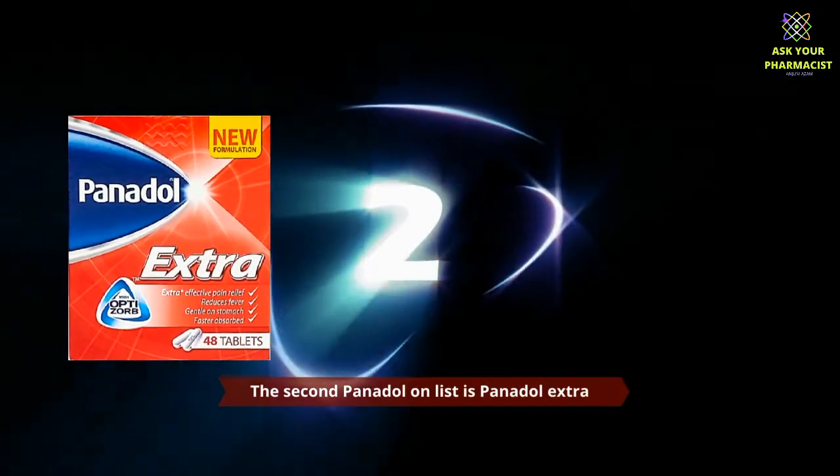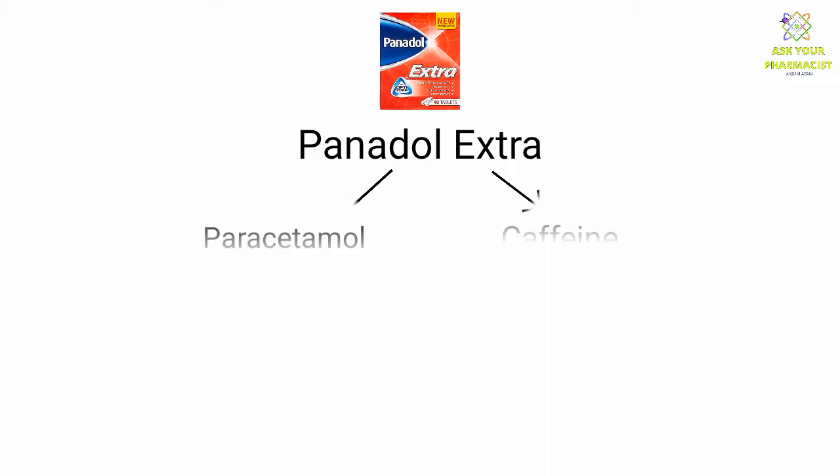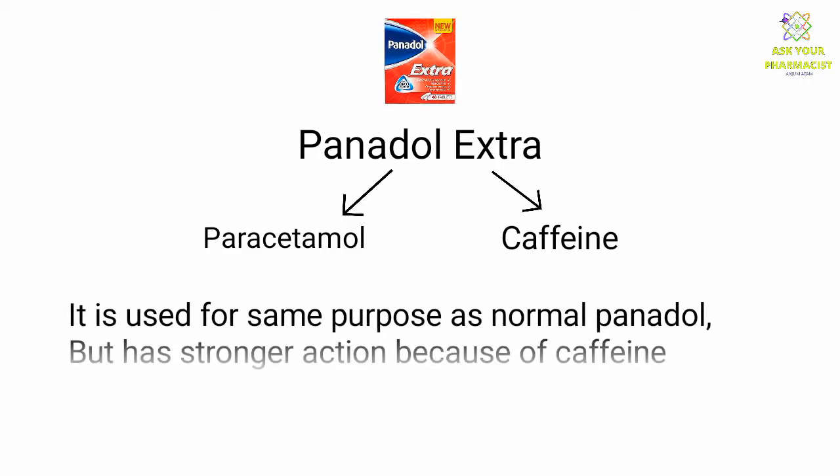The second Panadol on the list is Panadol Extra. Panadol Extra consists of paracetamol along with caffeine. It is used for the same purpose as normal Panadol, but has stronger action because of caffeine.